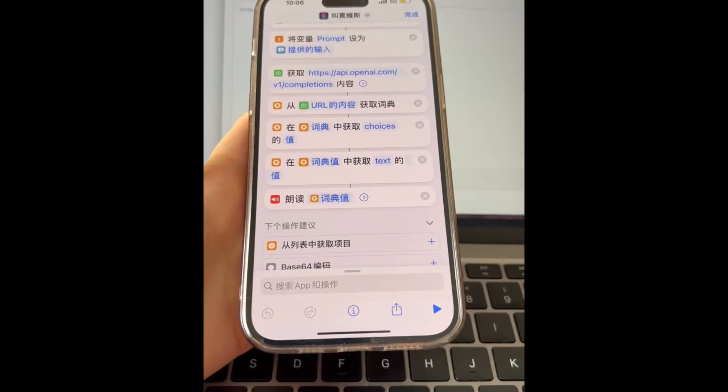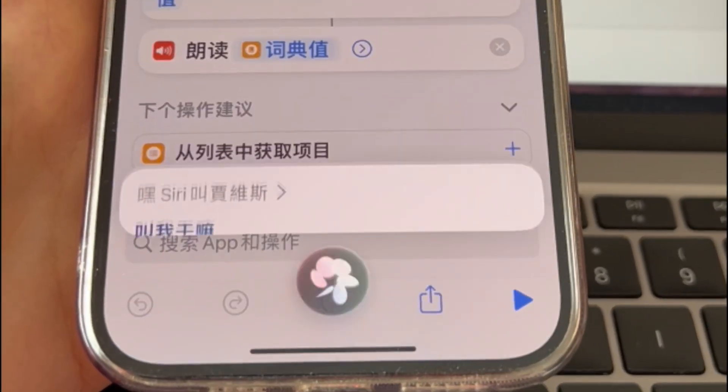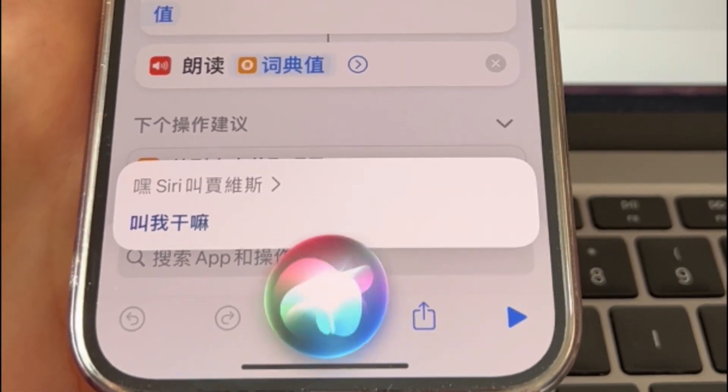Hey Siri, call Jarvis. This is Jarvis — what do you need? What should I do during Chinese New Year at home when I'm bored?